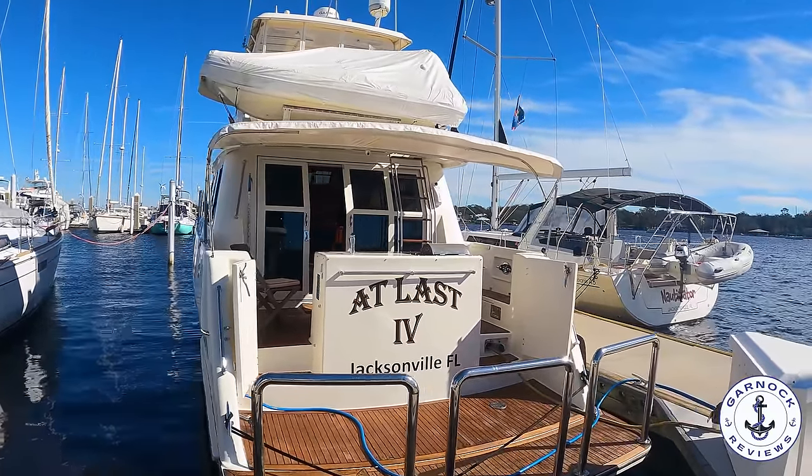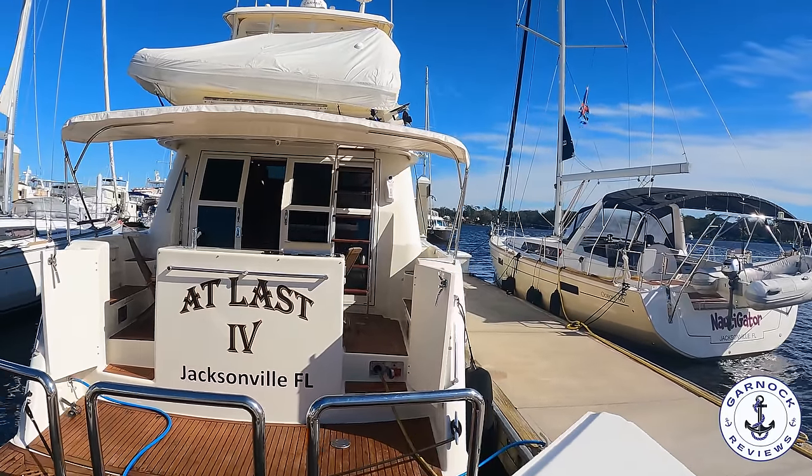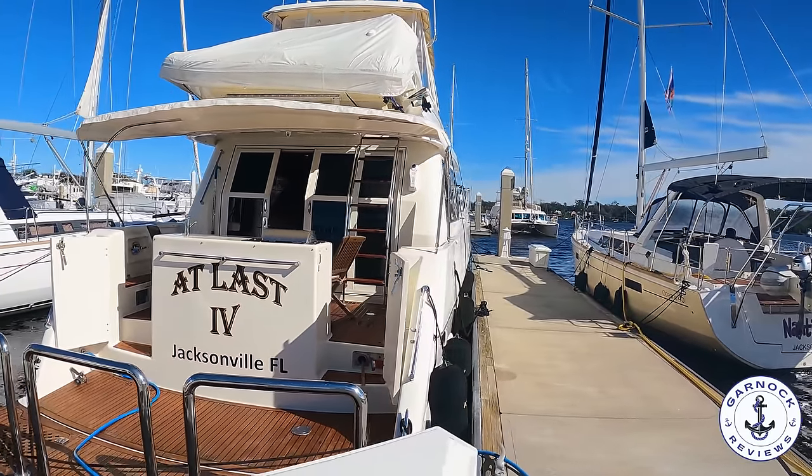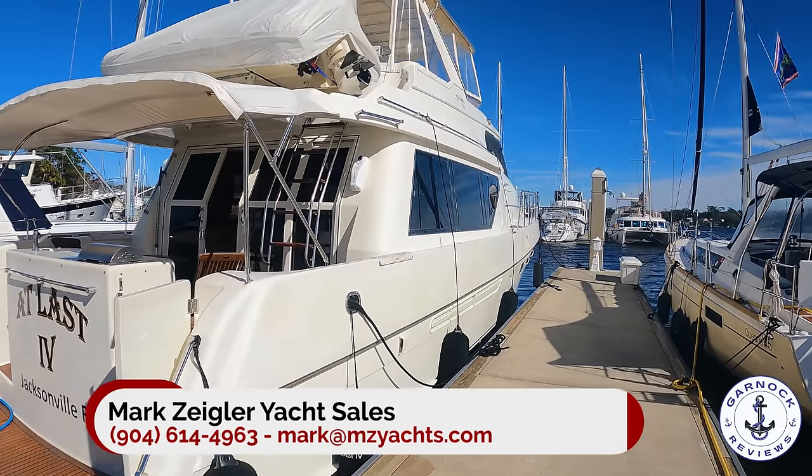Hey everyone, welcome back to Gannett Reviews where today we're checking out a 1999 McKenna 57 pilot house. At the time of shooting this video she was up for sale in Jacksonville, Florida for $329,500.